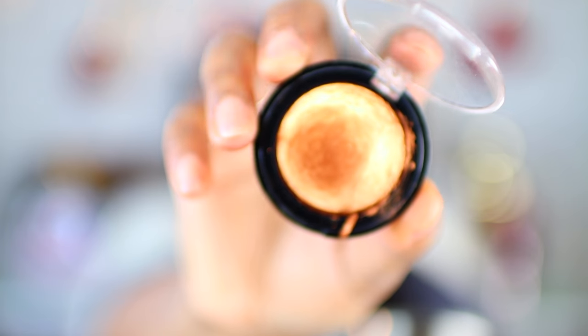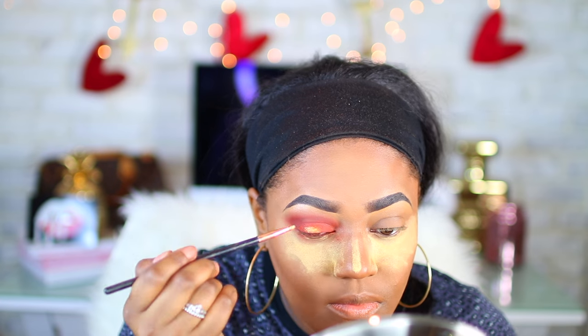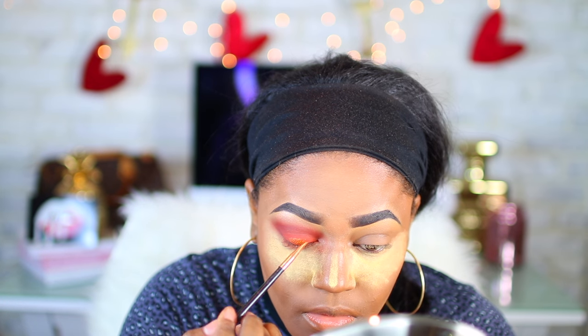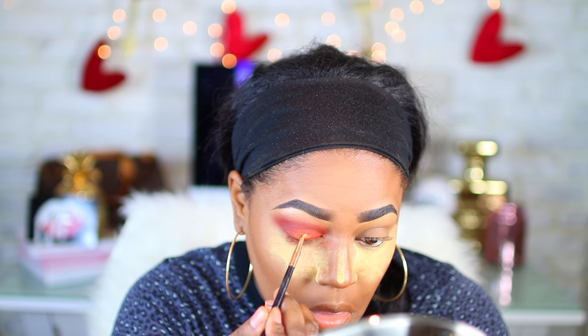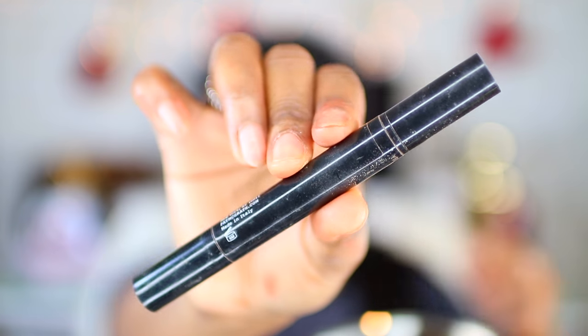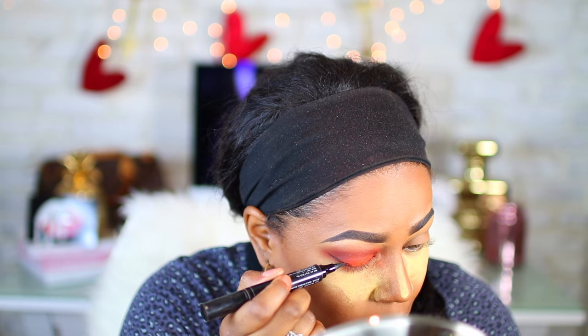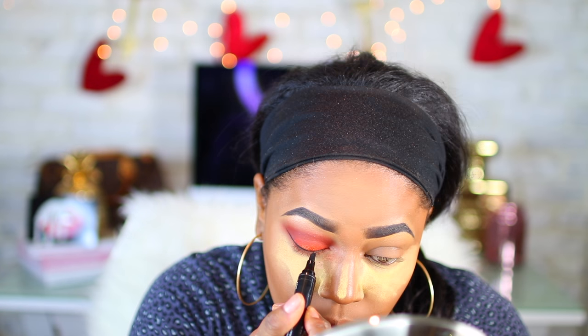I'm going to use a shade called Copper from Pat McGrath Labs — it is so pretty. I'm applying this to the center of my lid to create a slight halo effect. I also use the mixing medium that came with this shade to make it really dramatic. For my eyeliner, I'm using the Pat McGrath eyeliner as well, which came with the eye kit. It has two ends: one pointy and one thicker felt-tip end.